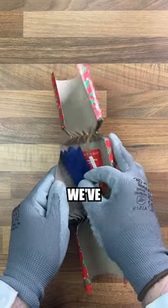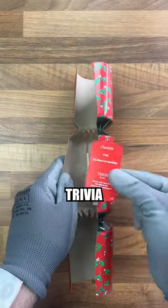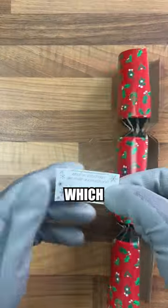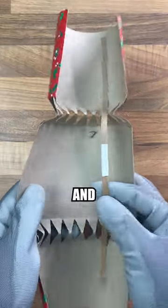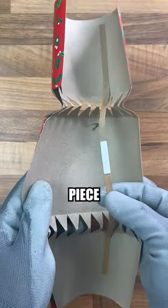So opening this up, let's see what we've got. A small paper crown, a trivia card, and also a little joke which says: What do snowmen like most about school? Snow and tell. And lastly we have this, and if I didn't know better, it just looks like a normal piece of card.